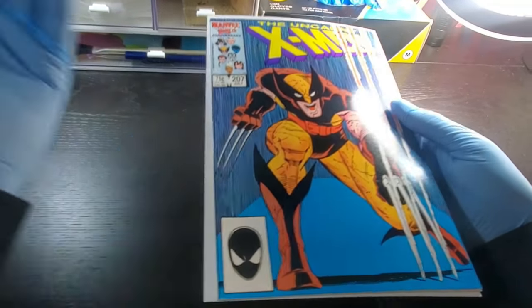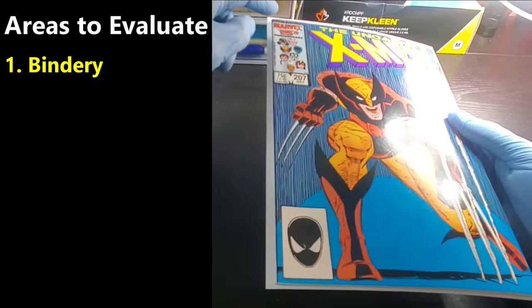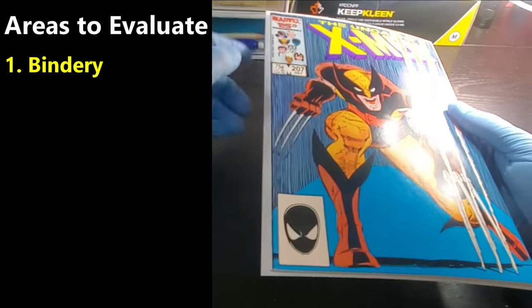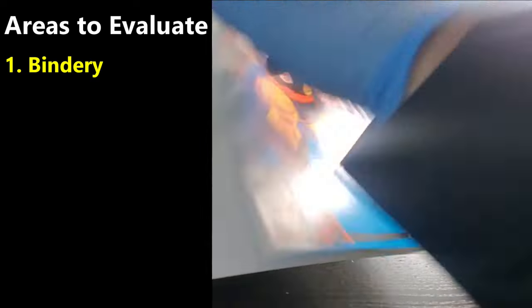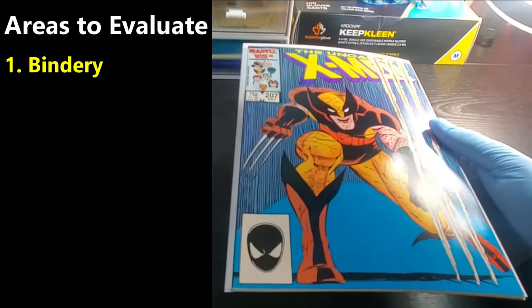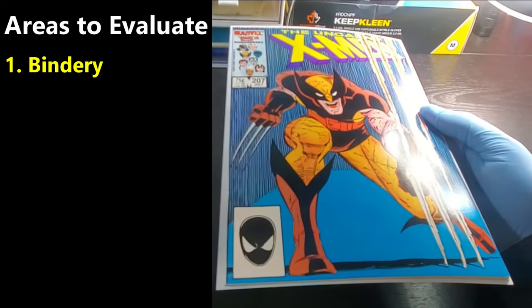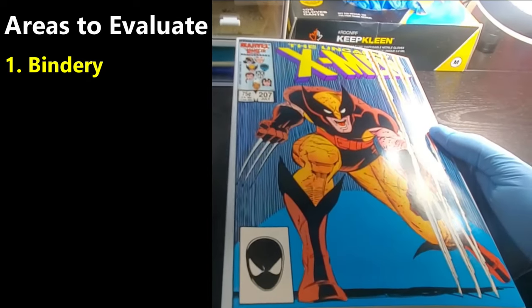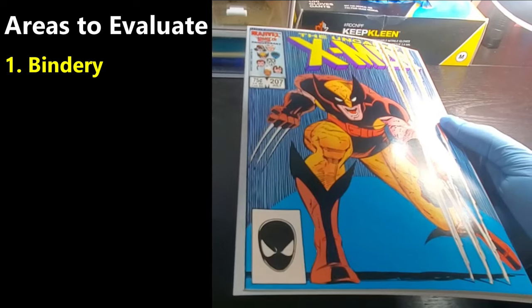So there are seven key areas that I look at. The first is bindery — things like bindery tears, or anything that's done in production that is not done after the book is sold to a consumer. That's what I refer to as bindery. Sometimes it counts a lot against the book; sometimes it doesn't count much at all. You hardly ever stray beyond minor on that type of thing.